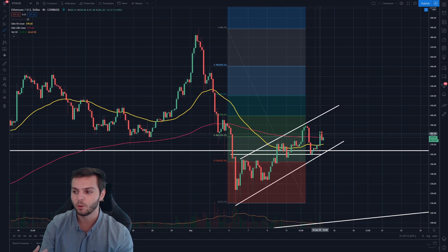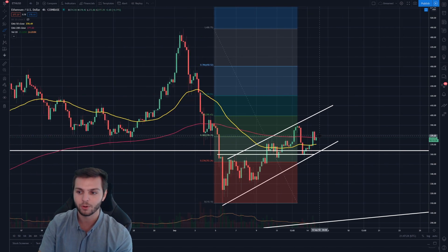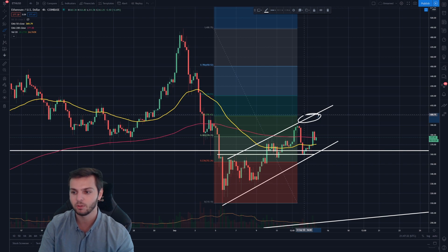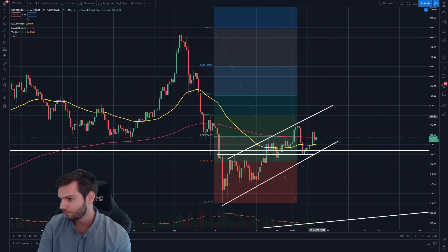As we are breaking through resistance, it is becoming less and less significant, and a lot of the strong resistance we had to get through we have already started to break through or at least test. The last level of heavy resistance is going to be the 61.8% Fib retracement and the top of this parallel channel. If we break through that, I think we'll have a good shot — the 61.8% also aligns with a previous support area that is now turned resistance. For upside price targets, I'm looking at about $400, then $420.